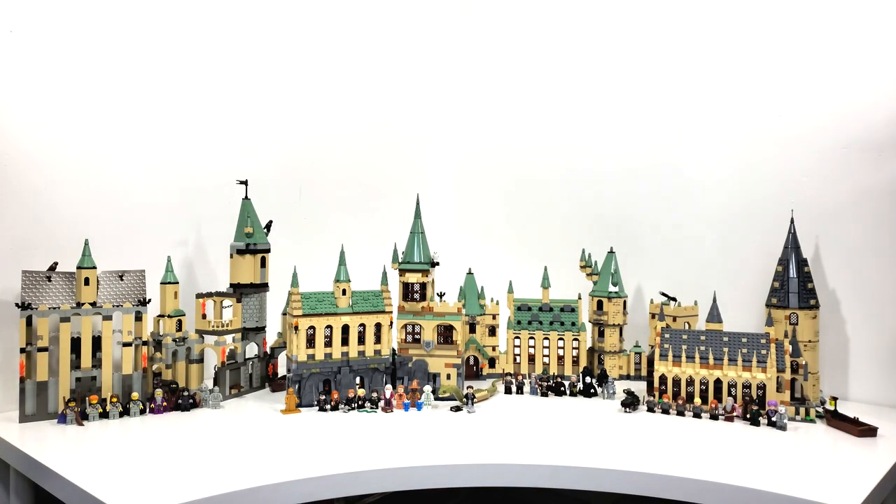Hello everybody, I am JediJackPenguin and welcome to my comparison of Hogwarts Castle. Over the last 20 years, LEGO has made many versions of this iconic location.